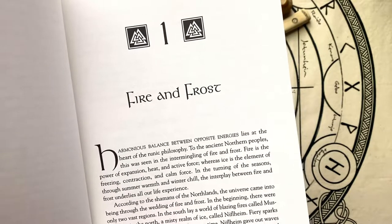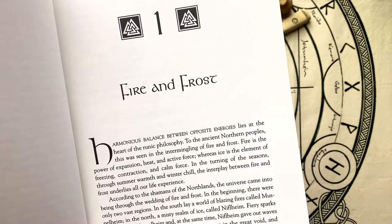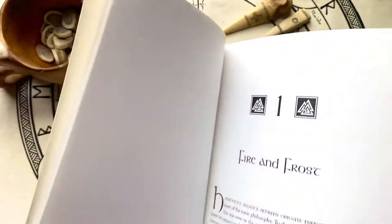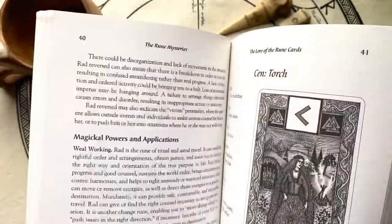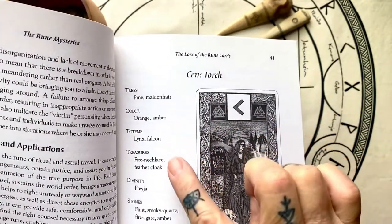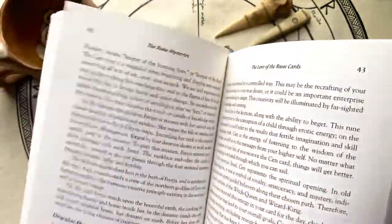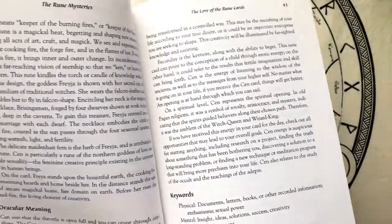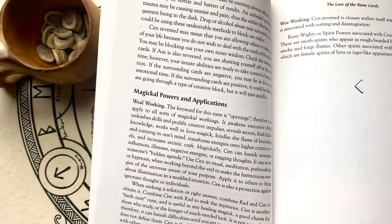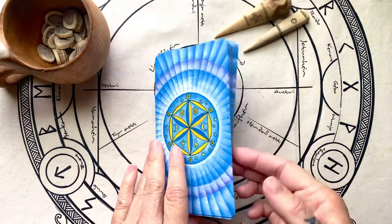Whereas ice is the element of freezing, contraction, and calm force. In the turning of the seasons through summer warmth and winter chill, the interplay between fire and frost underlies all our life experience. I absolutely love this book. Each card comes with the tree association, color, totems, treasures, divinity, and stones. Then they give you some lore, the meaning of the cards, keywords, a reversed meaning, and the magical powers and applications. So while the deck is small, it is mighty.